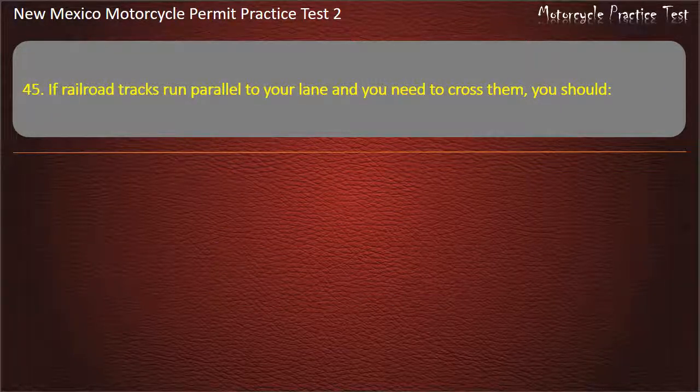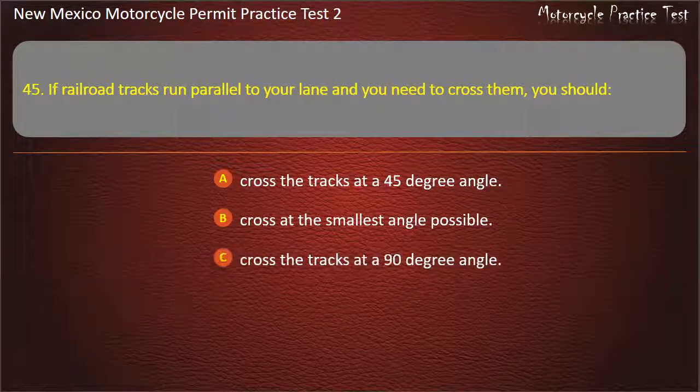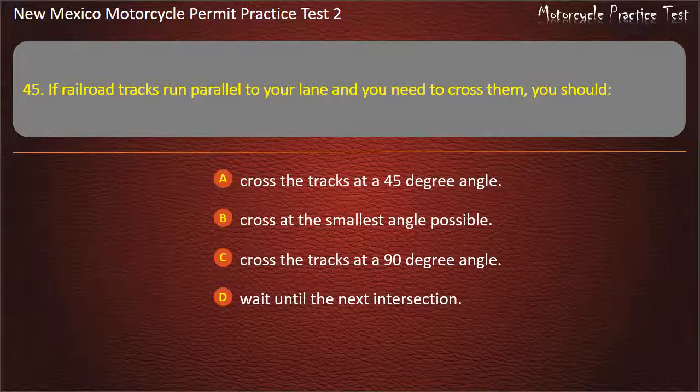Question 45. If railroad tracks run parallel to your lane and you need to cross them, you should: Cross the tracks at a 45 degree angle. Cross at the smallest angle possible. Cross the tracks at a 90 degree angle. Wait until the next intersection. Answer: Cross the tracks at a 45 degree angle.